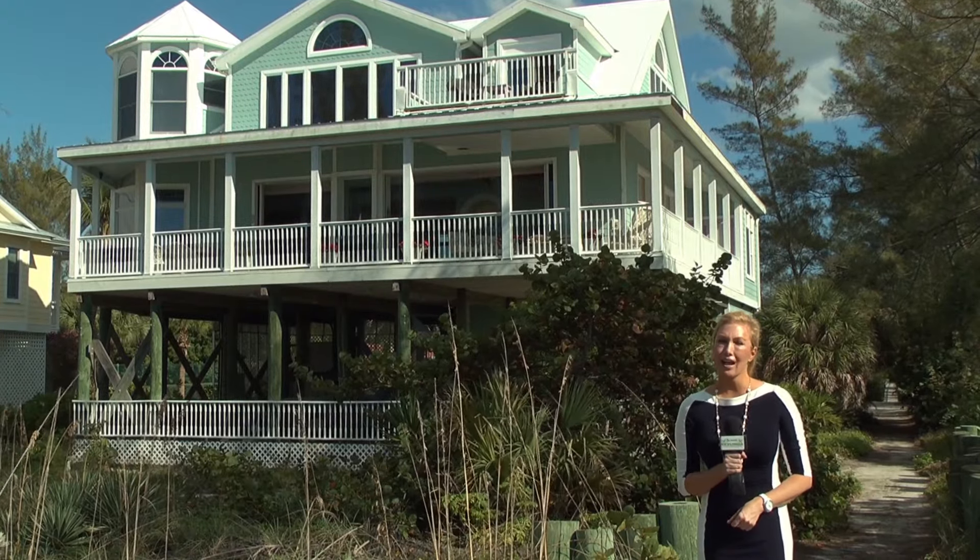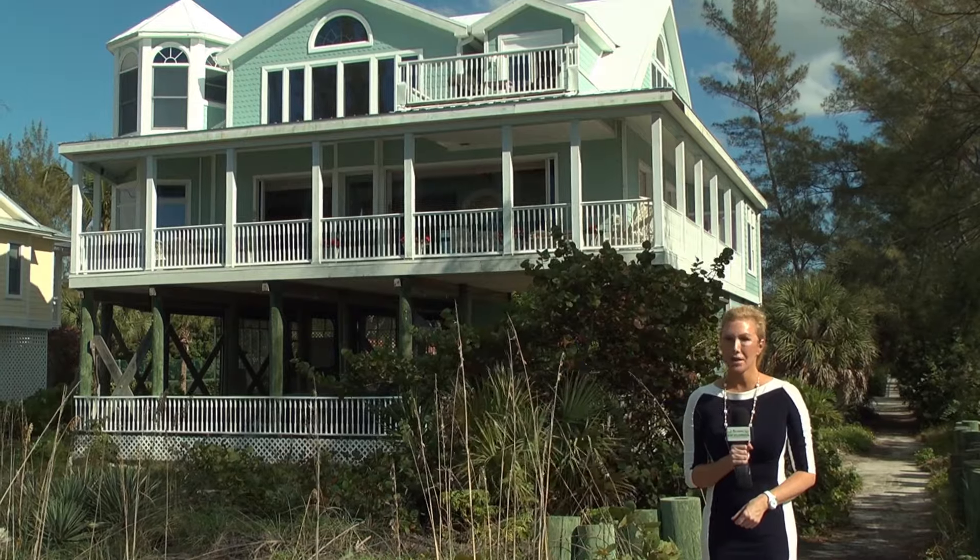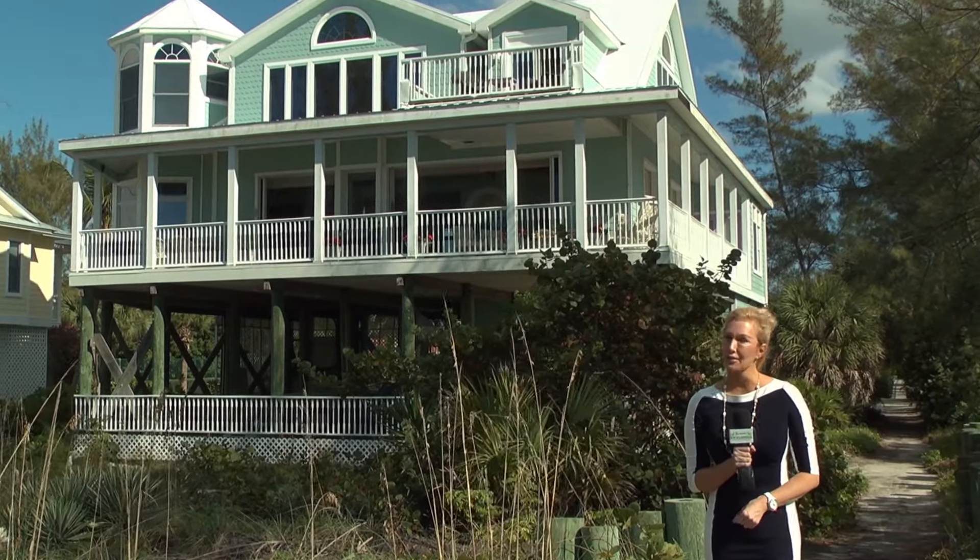Standing right on the strand here on Palm Island — another stunning listing by Michael Saunders and Company. Can't wait to talk to Ellen and Mary to find out more.